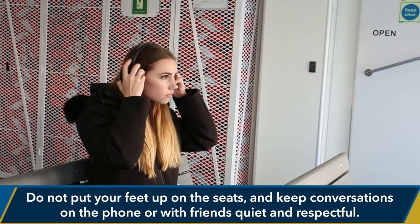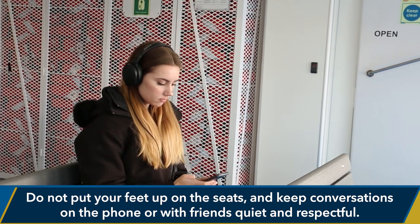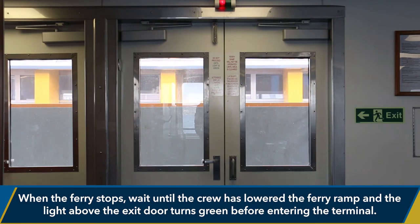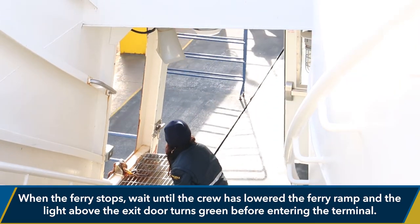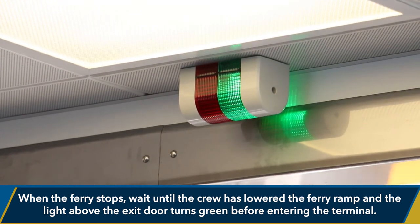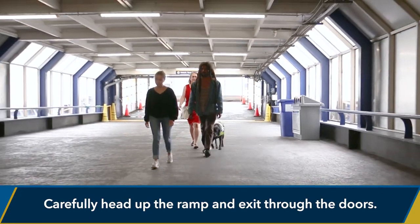Do not put your feet up on the seats and keep conversations on the phone or with friends quiet and respectful. When the ferry stops, wait until the crew has lowered the ferry ramp and the light above the exit door turns green before entering the terminal. Carefully head up the ramp and exit through the doors.